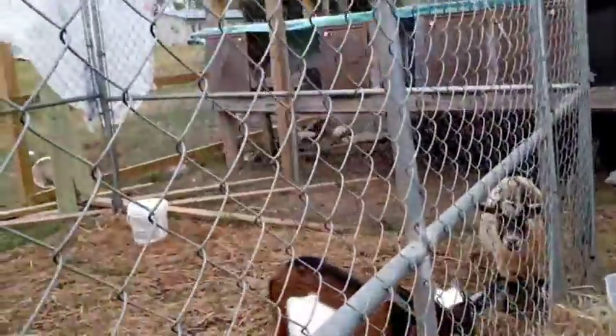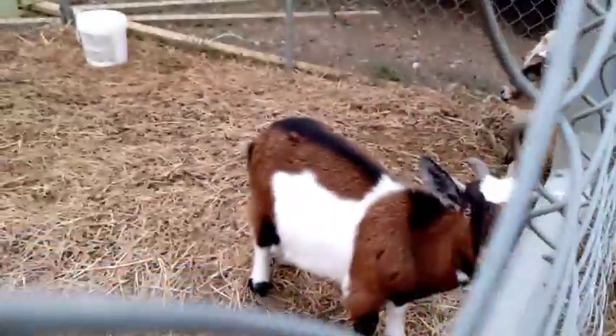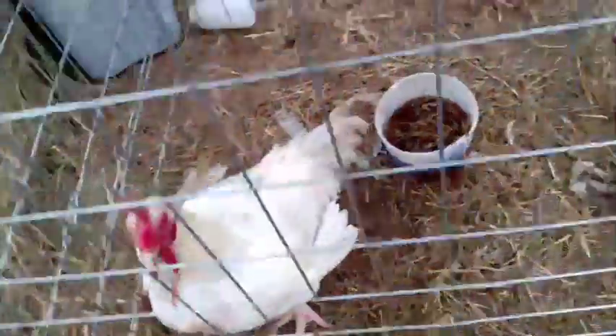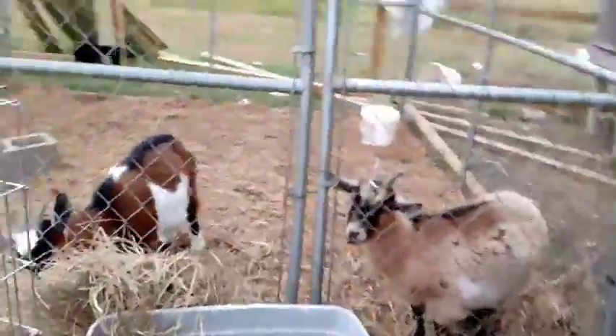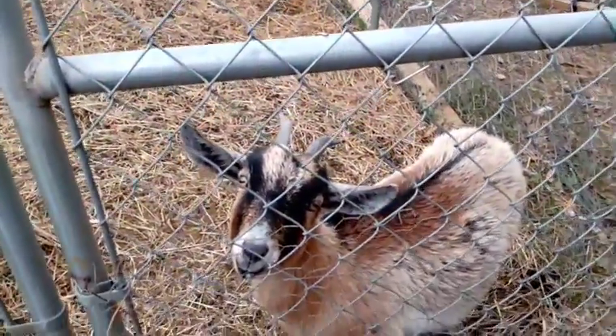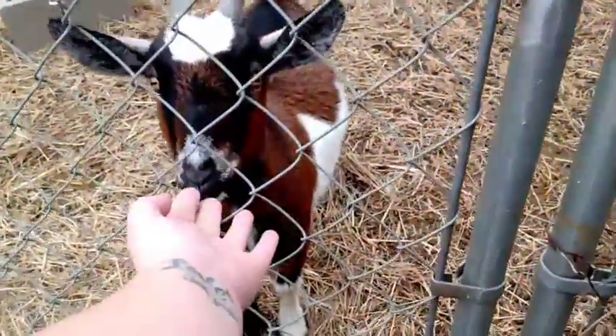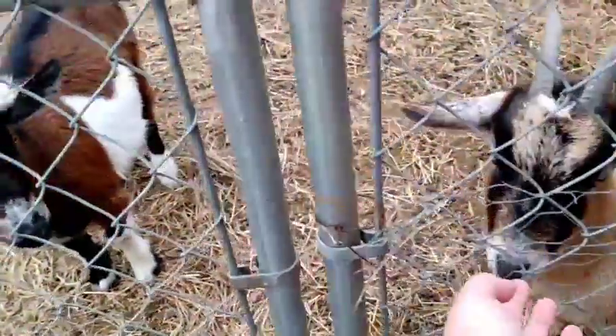The goats are getting in their winter coat and they look really fluffy. Finker is doing well, hungry as usual, even though he's not really hungry because he's fed. Look how fluffy they are.